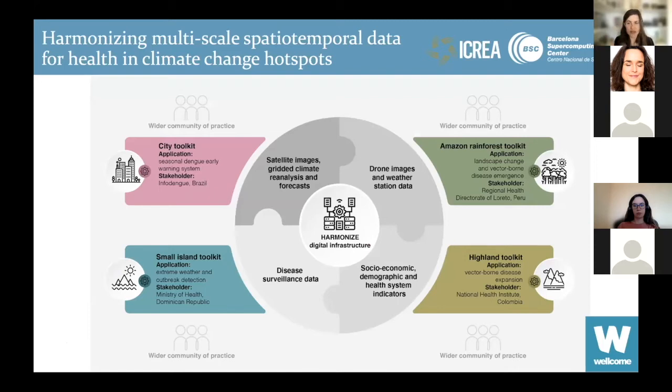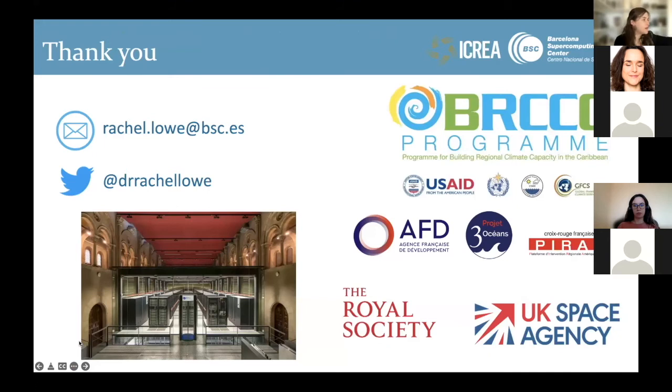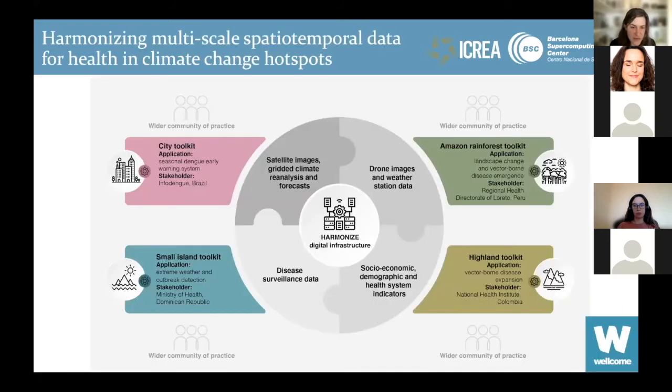We've recently been awarded a project from the Wellcome Trust called Harmonize, which looks at harmonizing multi-scale spatial-temporal data for health and climate change hotspots. The goal is to bring together satellite images, gridded climate reanalysis and forecasts, combine this with ground truth data collected using drones and weather stations strategically deployed in data-sparse areas, and combine this with social, demographic, and health system indicators. We will be doing this for cities, small islands, the Amazon rainforest, and highland areas with partners in Latin America and the Caribbean.